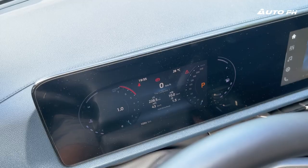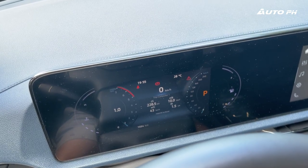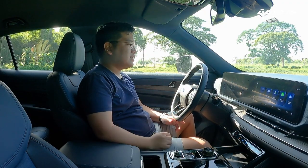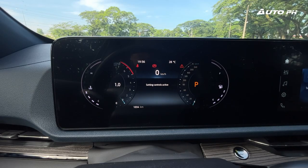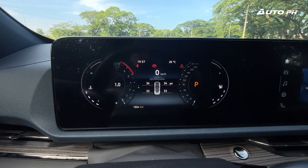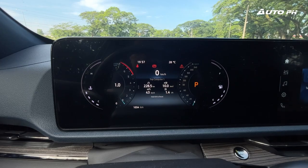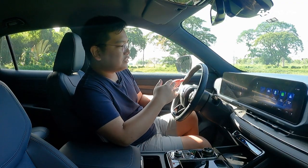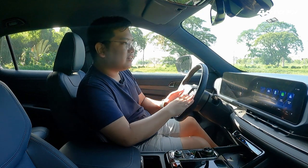Here we have a 7-inch digital instrument cluster — that's only for this variant, as the Titanium X gets a larger screen. The cluster shows trip computer information including Trip 1, Trip 2, the odometer, fuel economy, tire pressure monitoring, and the auto start-stop indicator. Unfortunately, there's not much more information to find here compared to other cars these days.